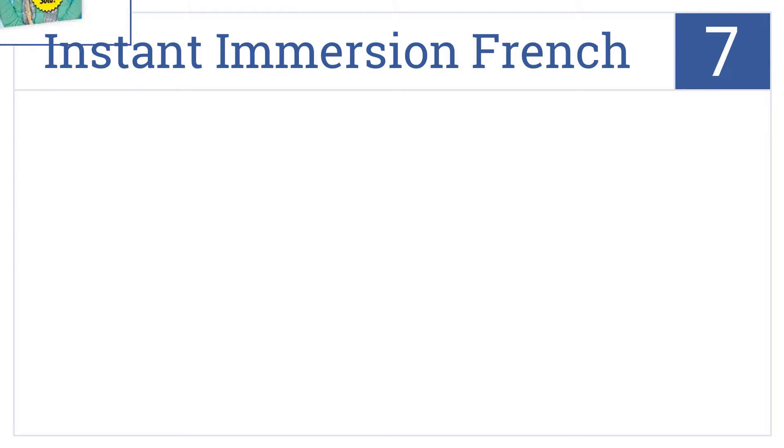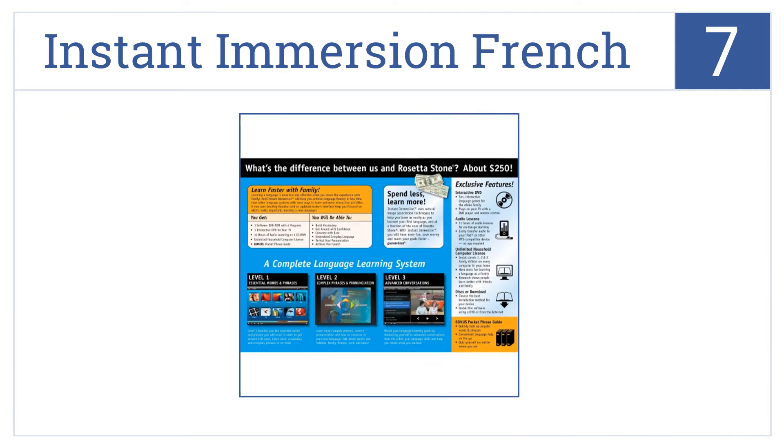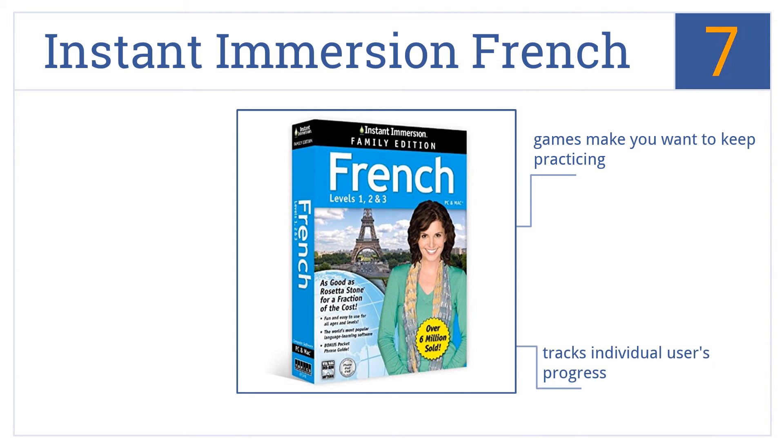At number 7, you'll be hard pressed to find any other software at such an affordable price that's as effective as Instant Immersion French. This edition can be used by the whole family. The games make you want to keep practicing and it tracks individual users' progress, but you will need supplemental books or software.